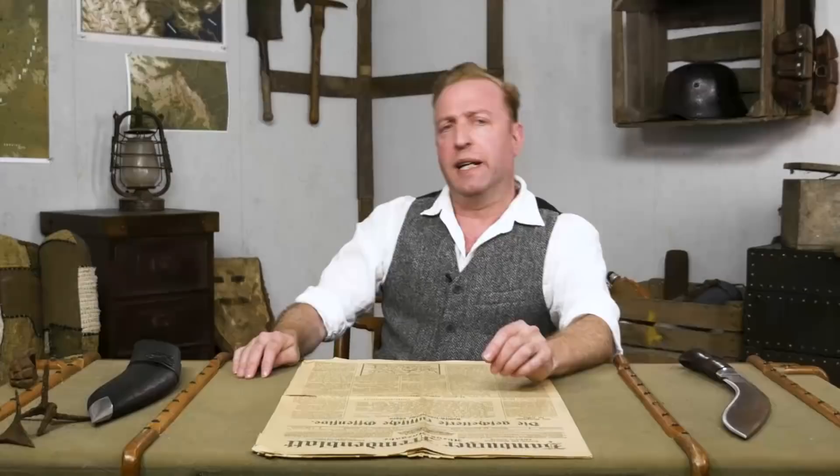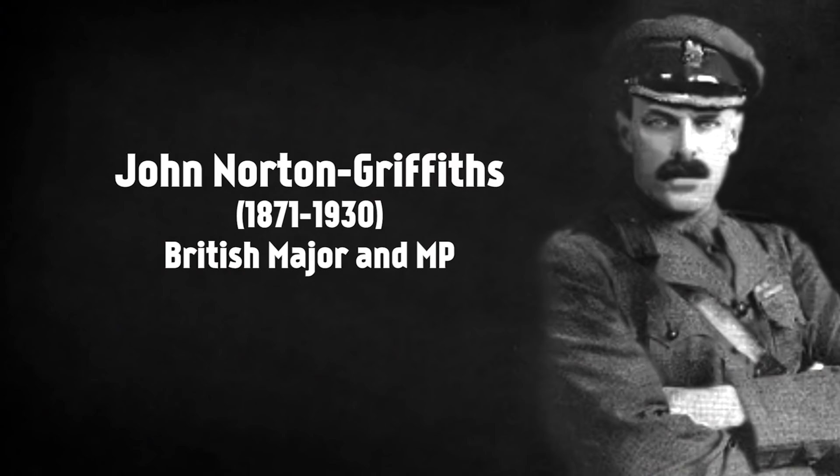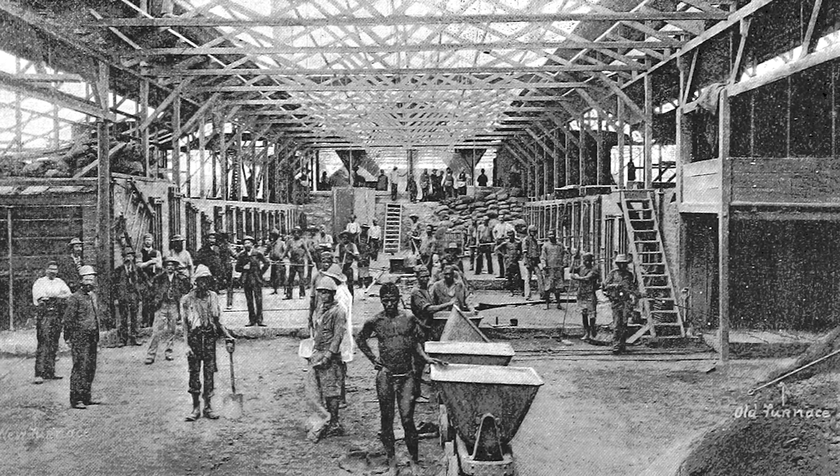In 1914, the British Expeditionary Force did not have any mining companies, but Major Sir John Norton Griffiths — also an MP — who had once managed a gold mine in the Transvaal, proposed the deployment of civilian miners to the front. At that time he had contracts for digging sewers in Manchester and Liverpool, where the miners used a technique called clay kicking.